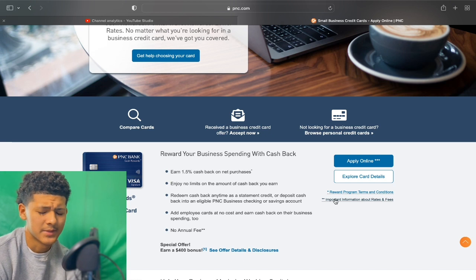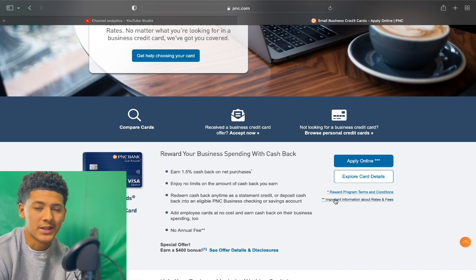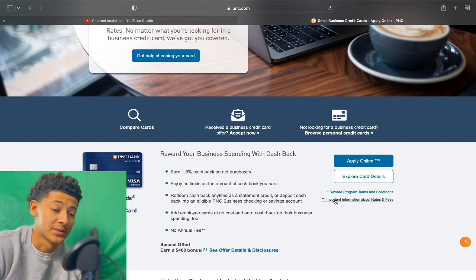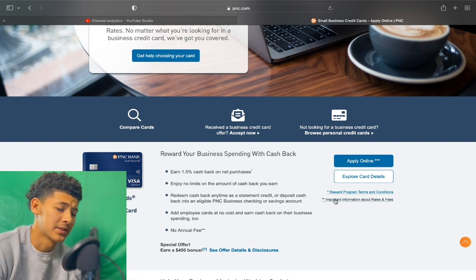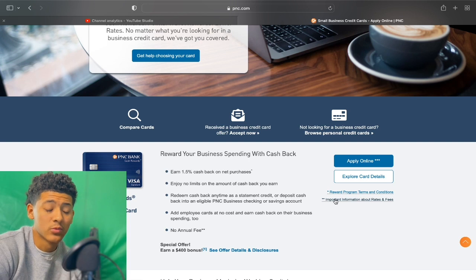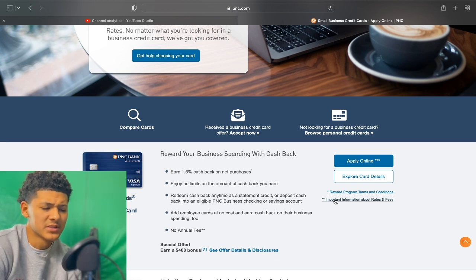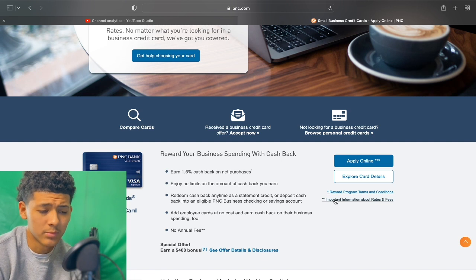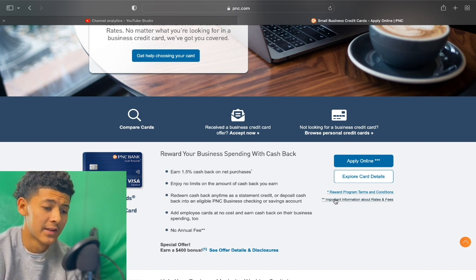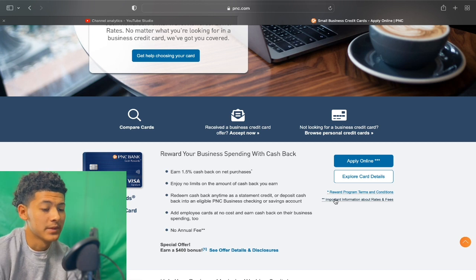I recommend building a banking relationship — that is very important. Open up a business checking account before you apply for funding. This will improve your chances of getting approved and also help you gain a higher limit on the business side. Bank rating is key — you want to have at least 10k maintained in your business bank account for at least 90 days. This will enhance your chances of getting approved for a higher limit, especially with PNC Bank. You can still get approved with just personal guarantee, but if you have the cash sitting there, deposit that 10k into the business checking before you apply.